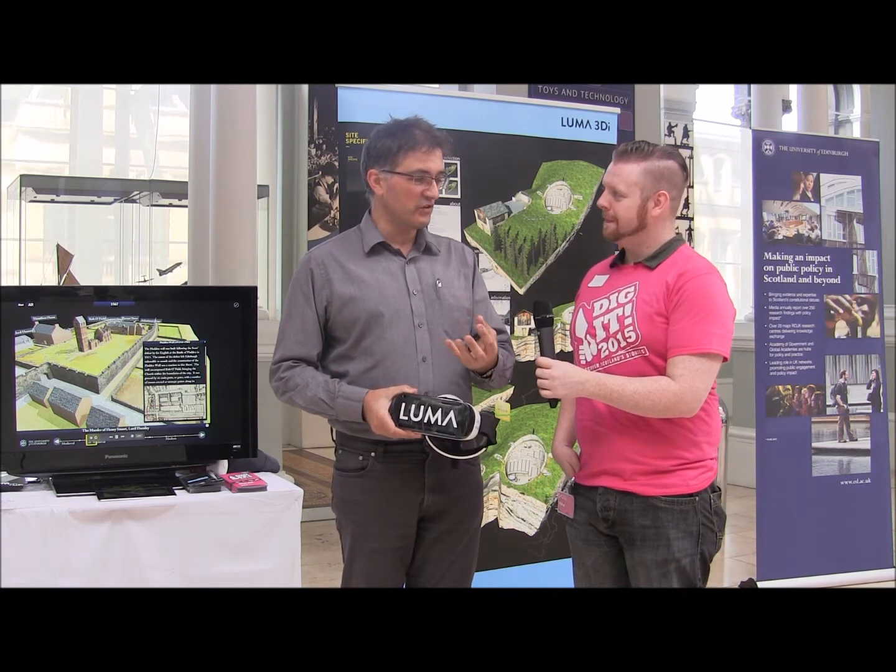I'm Jonathan Messer, director of Luma 3D Interactive. We are doing a lot of experimentation and R&D into how we use 3D data from all sorts of fields — from architecture to archaeology, engineering, physics, and medical — and using that on mobile devices.